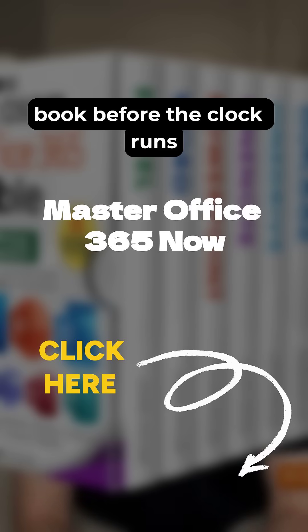Over 5,000 readers have already leveled up. Click the link below and grab your bundle for just $3 per book before the clock runs out.